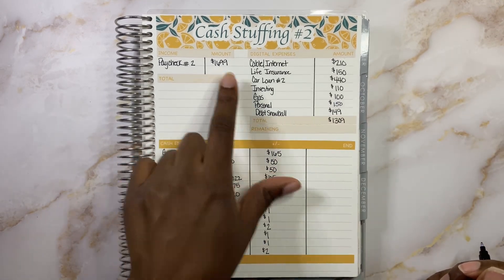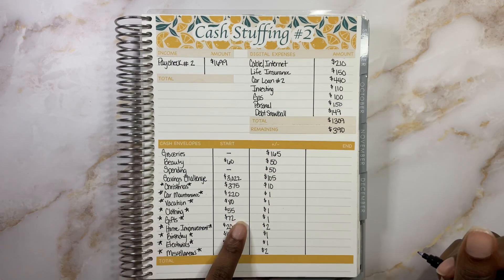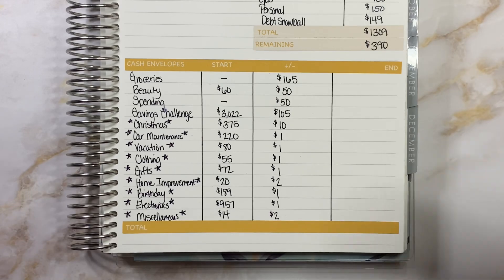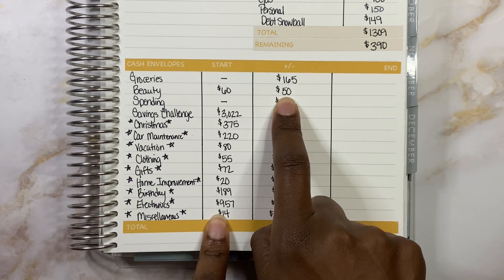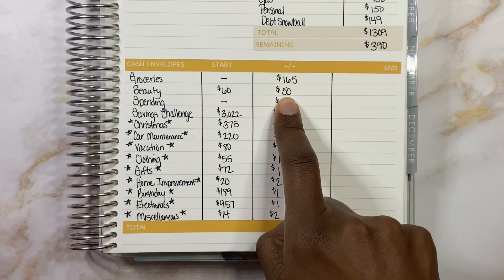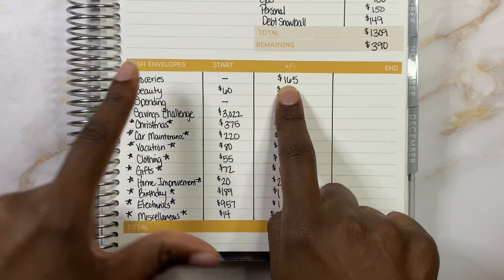If we subtract $1,309 from $1,699, we have a remaining balance of $390, and this is what I use to fund all of my cash envelopes. Today for cash envelopes: $165 is going towards groceries. I normally have eating out in here, but last week I stuffed eating out for two weeks and we completely spent all of it. So this week we're just going to have to tough it out — if we want to eat out, we'll use some personal money. Next is beauty getting $50, we already have $60 in that envelope. Then spending is getting $50, savings challenge is getting $105, and sinking funds are getting a total of $20 because we had a tight month.